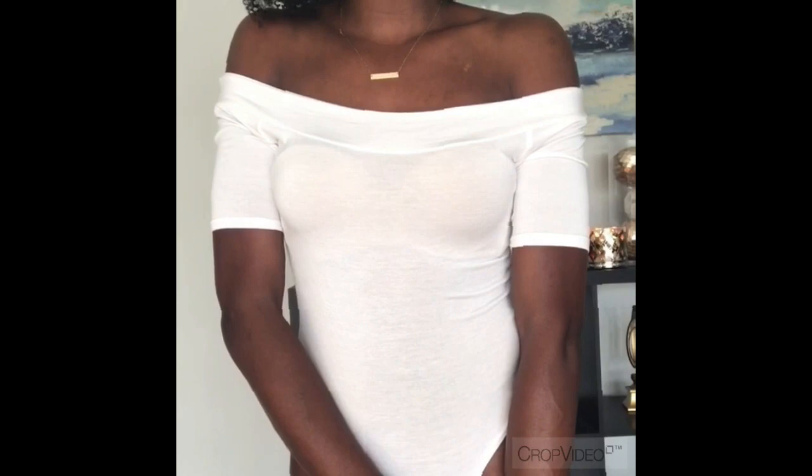Next up I have an off-the-shoulder bodysuit in black. Definitely loving this trend — I'm very into it. I like pairing this with pretty necklaces, cute skirts, cute shorts. And of course it wouldn't be me if I didn't get it in white as well. Once I like something I will get it in every color they have — I absolutely love these basic pieces.